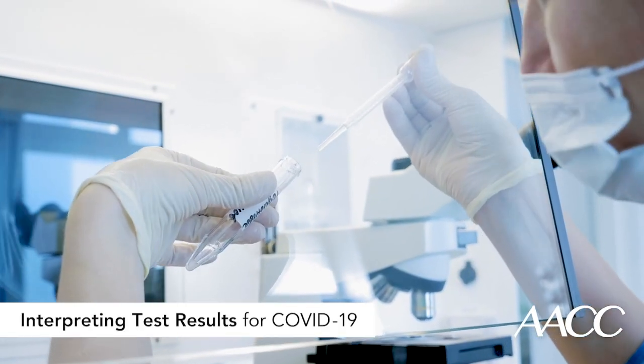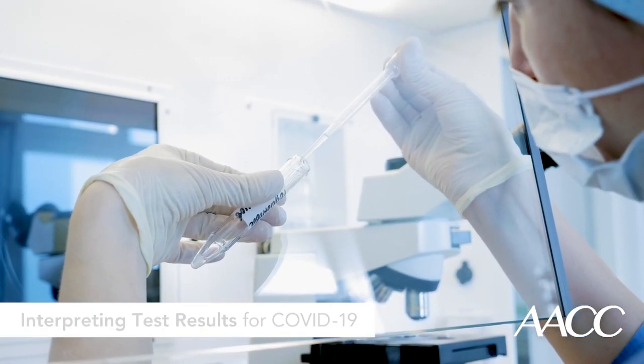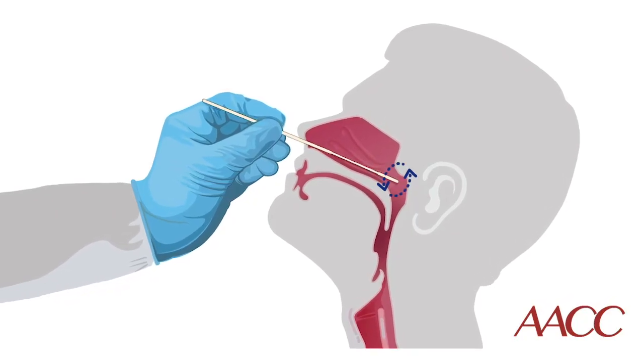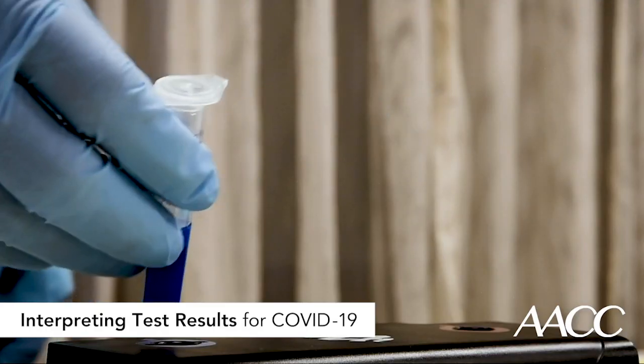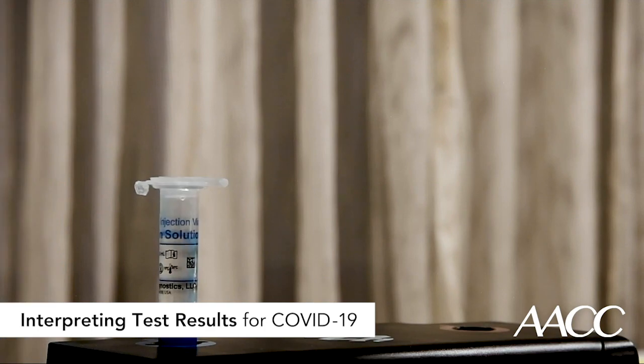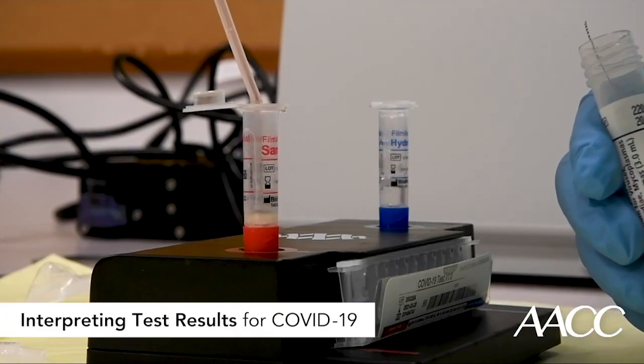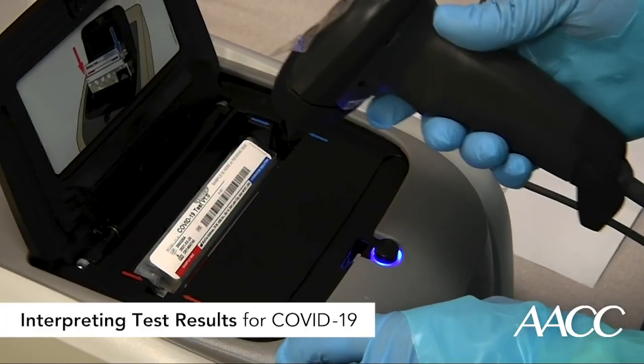As sensitive as COVID molecular tests are, they also can yield false negative results due to sampling variations. The nasopharynx is a key reservoir of the virus, but if a swab isn't inserted fully with the right technique, it might not capture sufficient viral load to test positive. Point-of-care PCR tests are not as sensitive as lab-based tests and could miss patients early in the disease process or those who have milder cases with lesser viral loads.